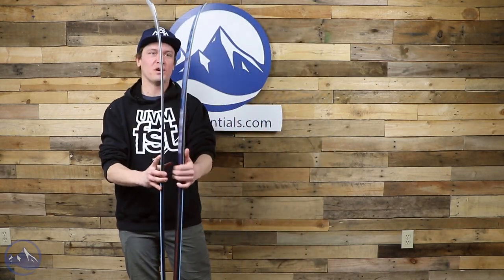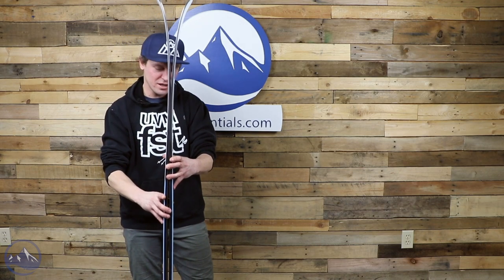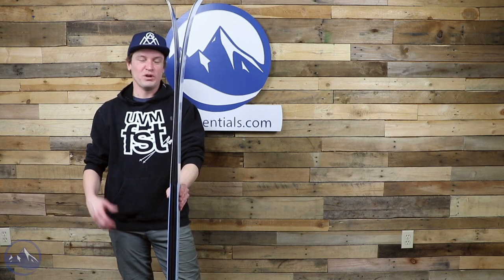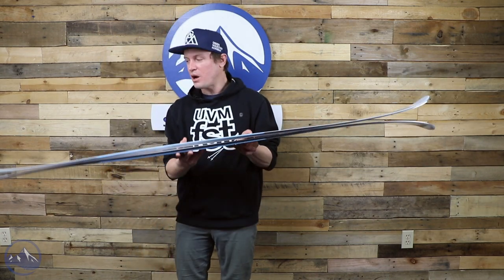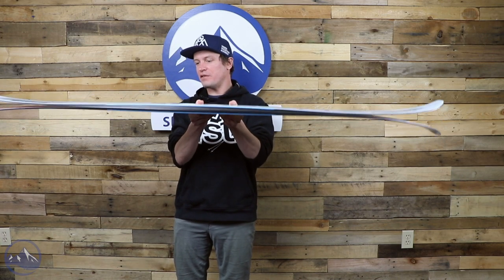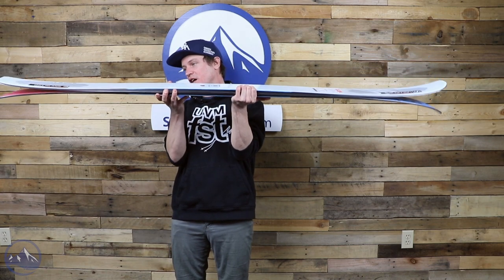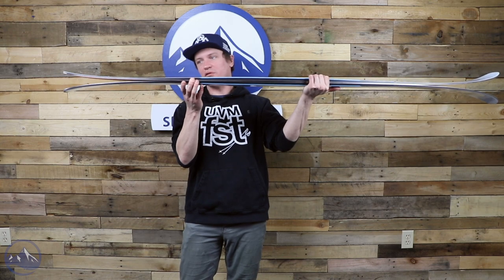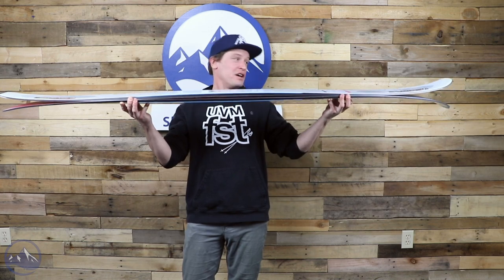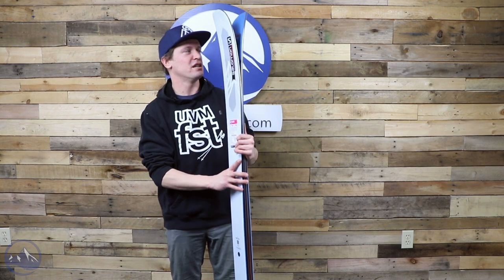112 is just smack dab in the powder category, in my opinion — I don't think anybody is really saying a 112 ski is an all-mountain ski. So 112 underfoot, it's more than 50% rocker — camber underfoot and then rocker tips and tails, and there's a lot of it. The tail rocker starts about where my right hand is, tip rocker starts about where my left hand is. I think it's like 27% in the tip and 26% in the tail.